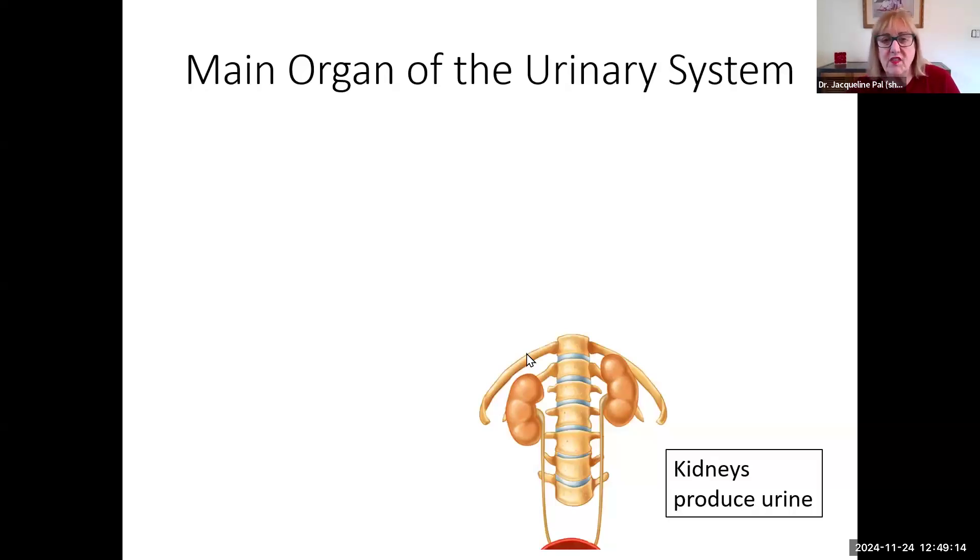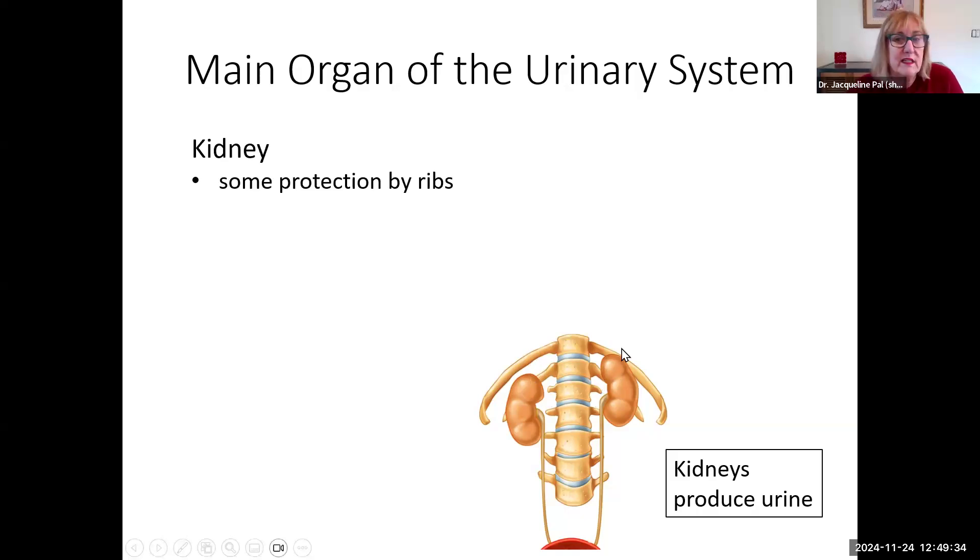If we look at where the kidneys are, the right kidney is usually lower than the left kidney, because you have the liver on the right side, so the kidney cannot be as high on the right side. The kidneys are usually somewhat protected by the ribs posteriorly, not completely, but the upper parts of the kidneys usually are.